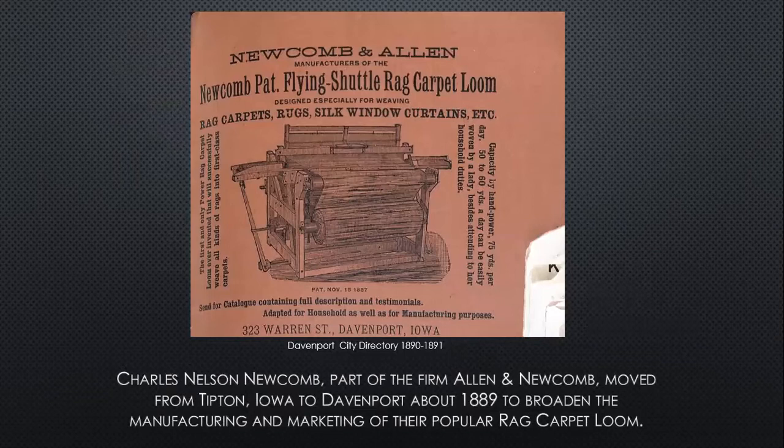Charles Nelson Newcomb, who was part of the firm Allen & Newcomb, left Tipton, Iowa to come to Davenport around 1889-1890, in order to broaden the manufacturing and marketing of the popular rag carpet loom that they had been working with. Mr. Newcomb got the patent for that in November of 1887.